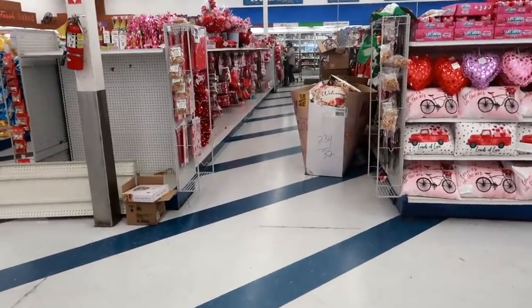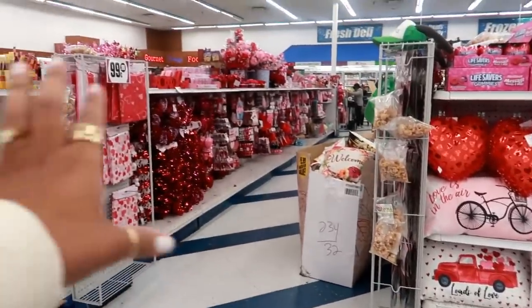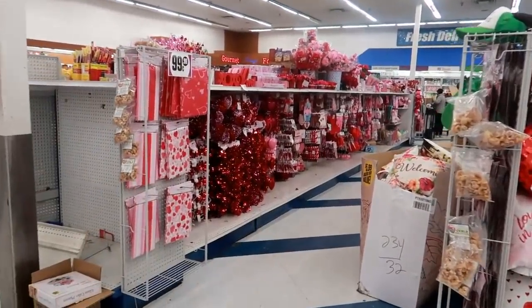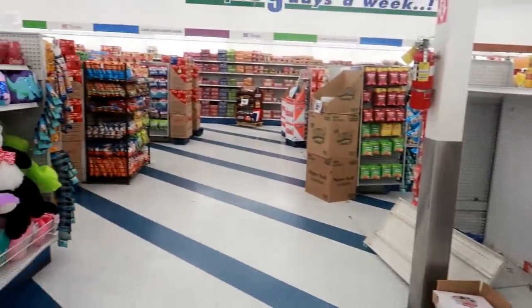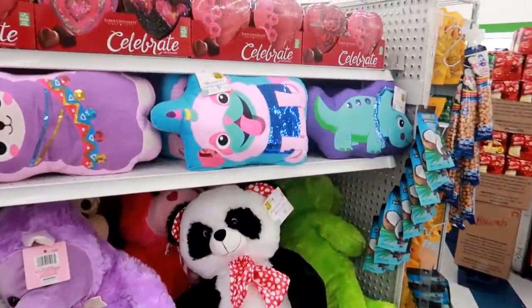So that will be it for right now in the 99 cent store with the Valentine's Day stuff. They just have that one row - I'm sure they will be putting more out, but I'm gonna get out of here. I hope you enjoyed this walkthrough and I'll talk to you real soon in my next video. Bye!